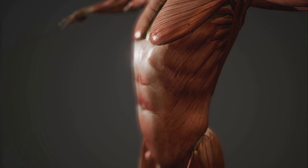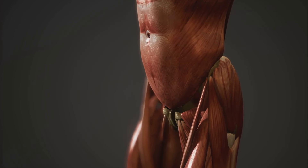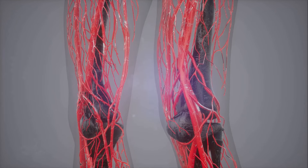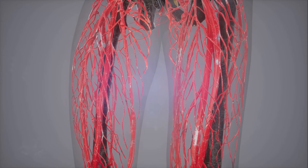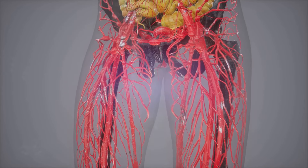Next, we have smooth muscles. These are the behind-the-scenes workers that keep your body running smoothly. They're found in the walls of organs and structures such as the esophagus, stomach, intestines, uterus, urethra, and blood vessels. Unlike skeletal muscles, these muscles are involuntary — they contract without us having to think about it.